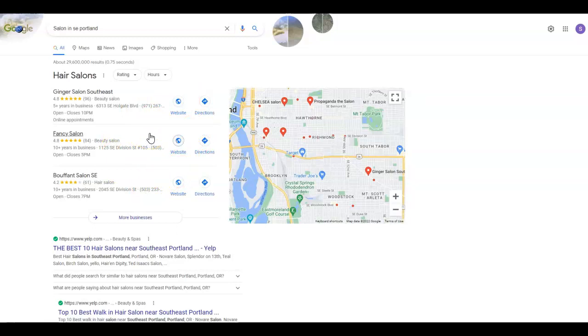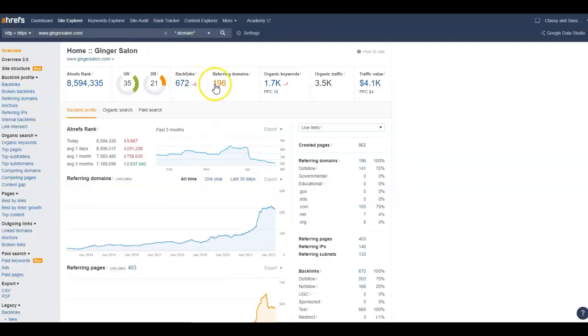I just googled 'salon in southeast Portland' and this is what's considered the map pack — this is where you want to aim to be. You definitely want to be on the first page; the further down and further back on pages you are, the harder it is to increase your website visitors and turn those into potential clients. Citations help you rank in the map pack, and it's extremely important for local businesses since these can generate huge amounts of revenue.